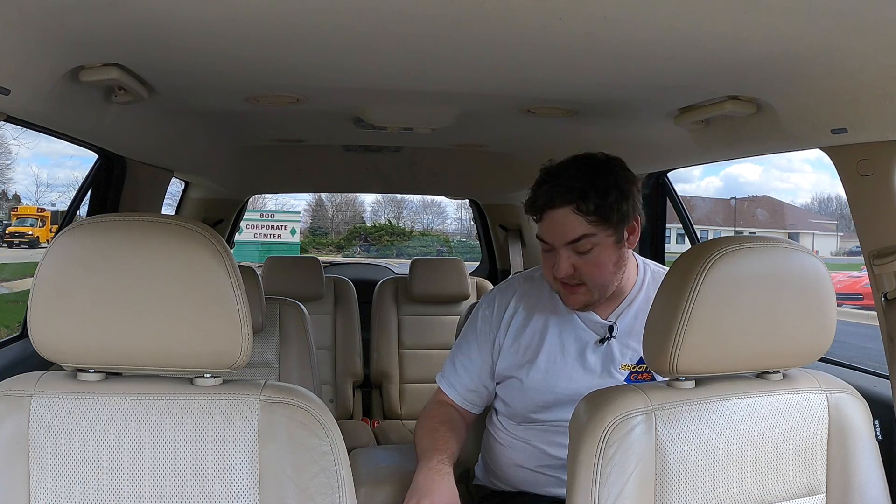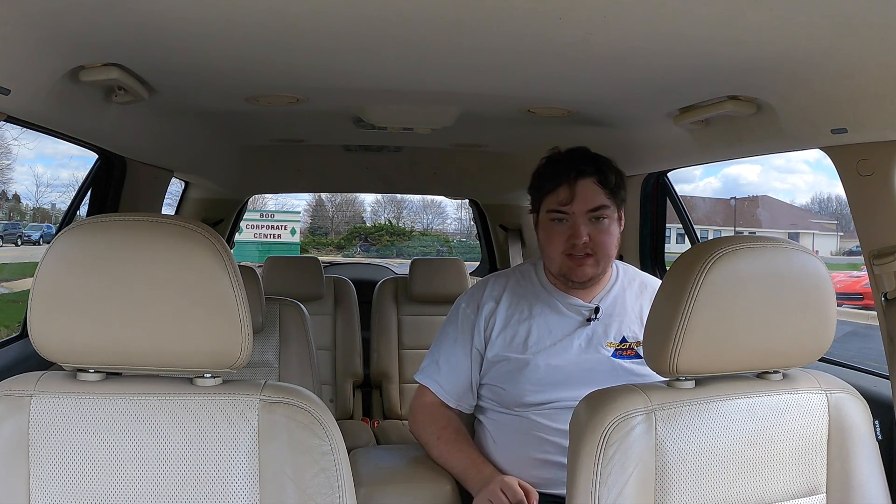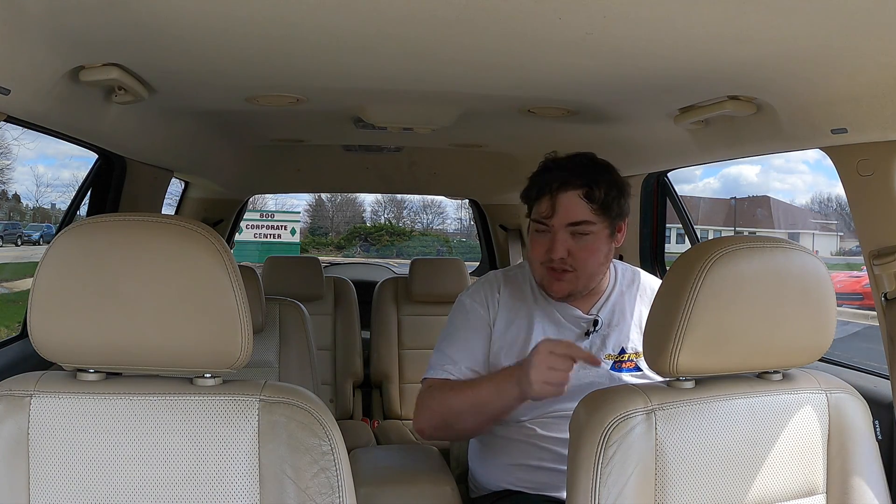In the back of the 2008 Ford Taurus X, there's a fixed center console with two plastic cup holders and a small openable cubby. There's also a 12-volt outlet back here. Knee room and headroom are good — this is a built-for-passengers vehicle, so it has nice amenities and spacing. They're not cramming you into the second row, but that might change with the third row, so let's go hop in and talk about it.